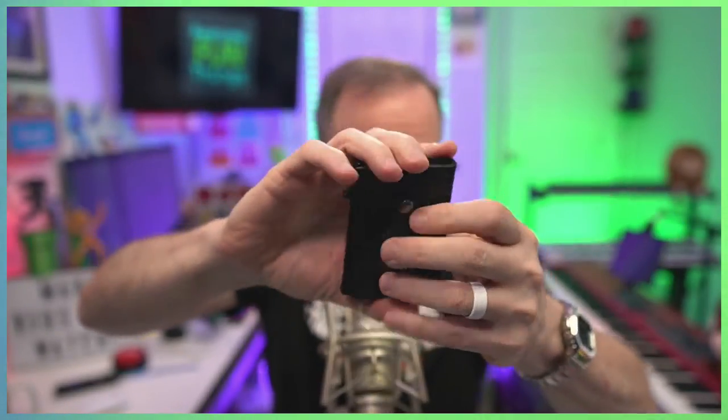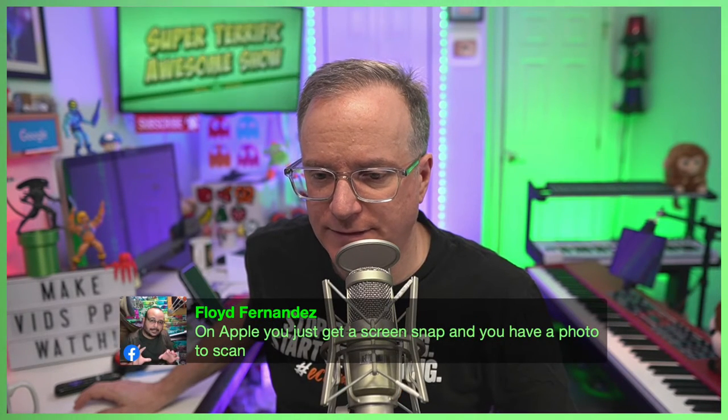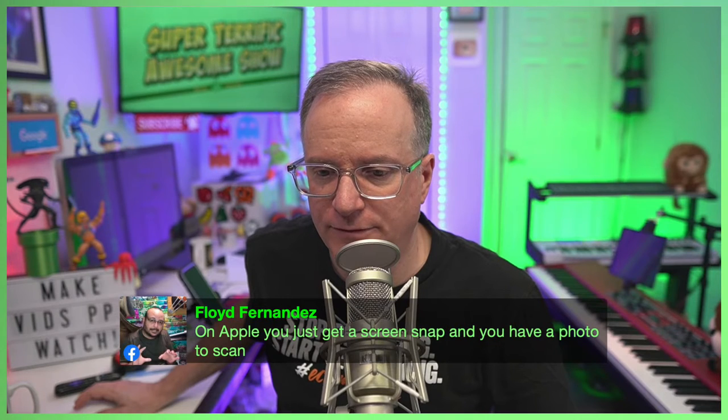And that is my real cell phone number. Please be respectful. Yeah, that's what I got for you folks. Back to work today — this is a work day. On Apple, you just get a screen snap and then you have a photo to scan.